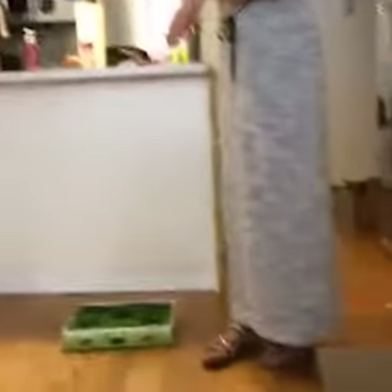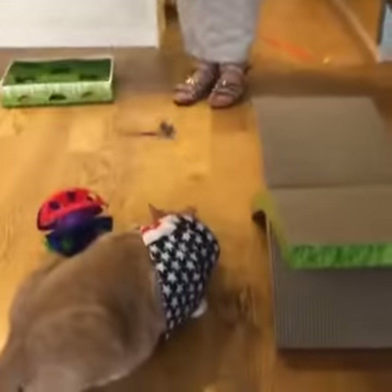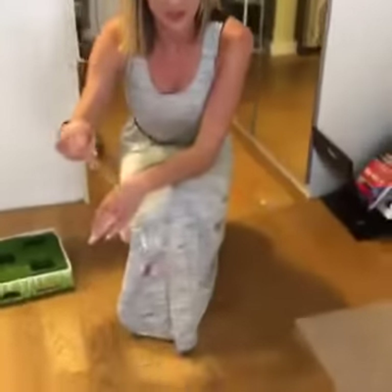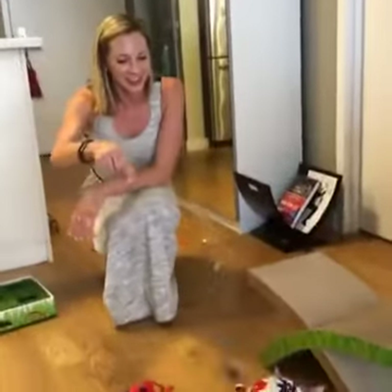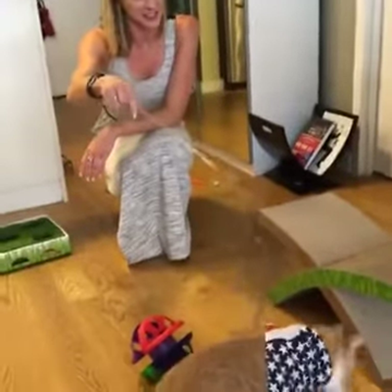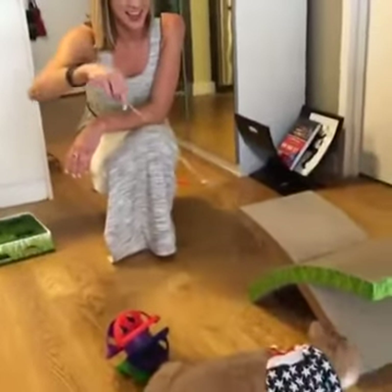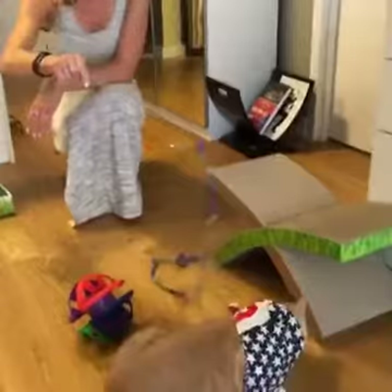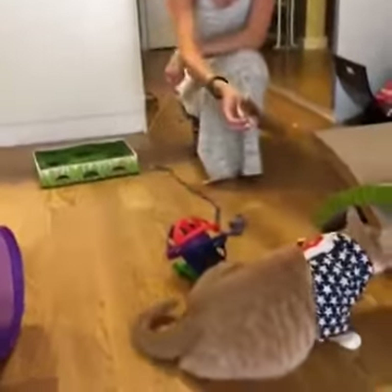Someone was wondering: do cats actually drink milk or is that just on TV? We've never actually fed him milk. We have fed him cans of tuna fish and he does love it, but that's only when we run out of cat food. I don't know about the milk — we'll have to try that. He just wants his squirrel back.